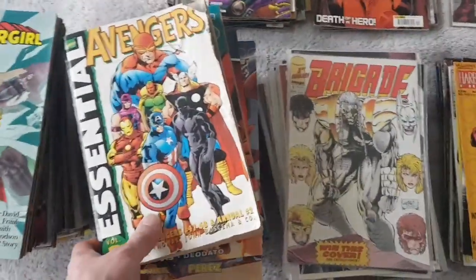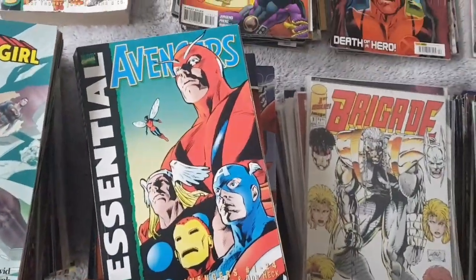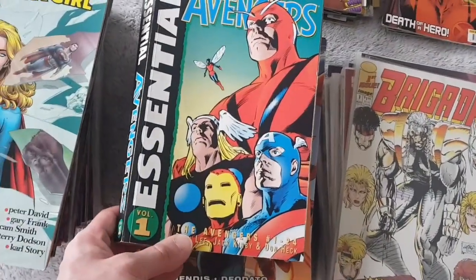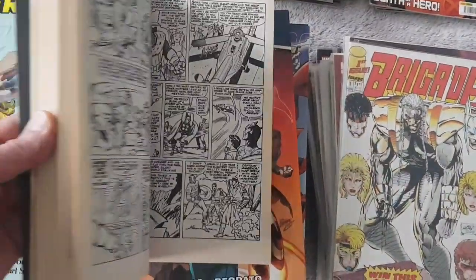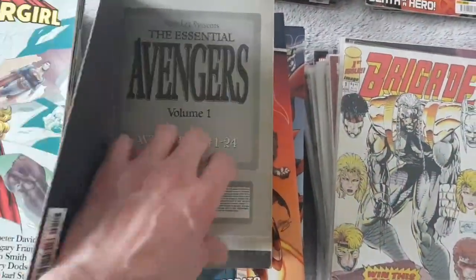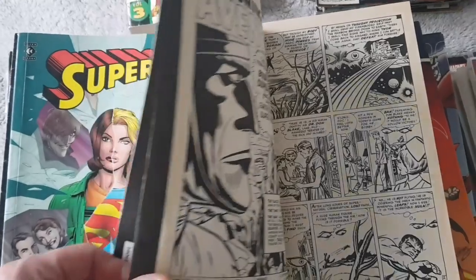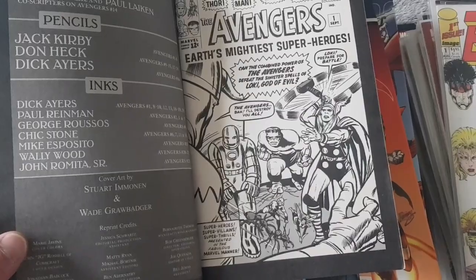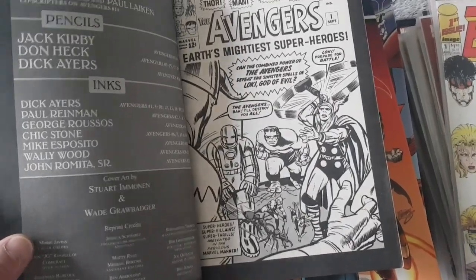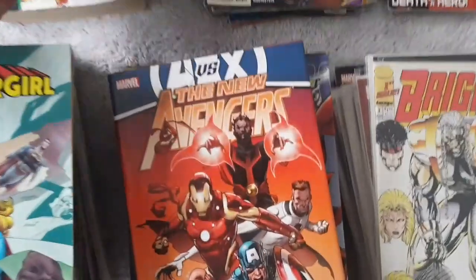Another Avengers. Avengers Essential, Volume 1. These are not colored, so I guess these are the original — obviously this is a reprint, but these are the original Avengers. Hulk, Iron Man, Thor. Quite nice. It's quite thick actually.